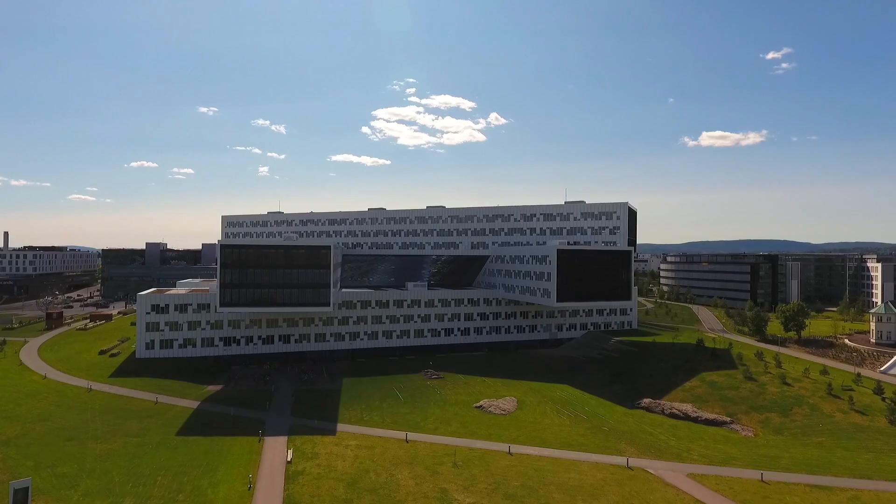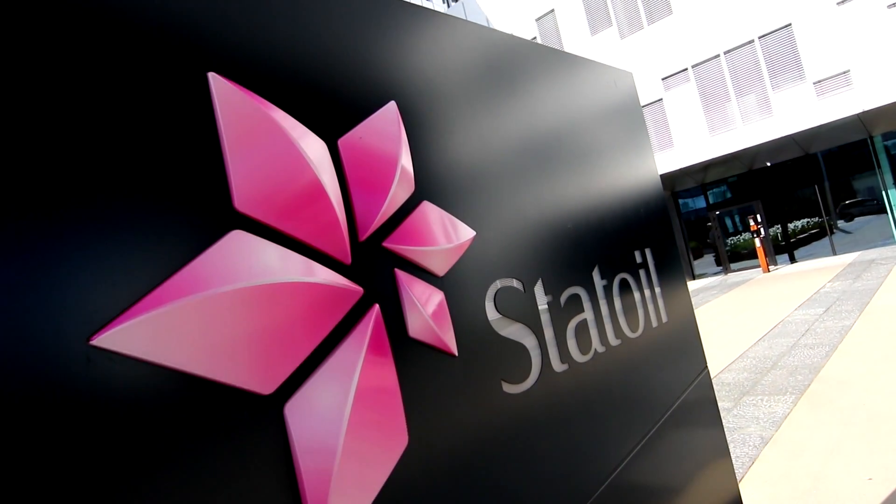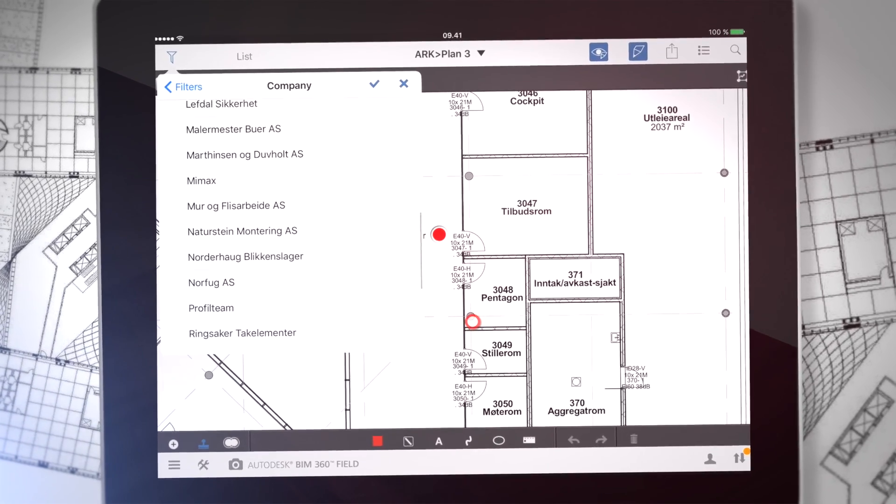We've been working with Autodesk since 2011. We piloted BIM 360 Field on the Statoil project. In construction of this project, we used BIM 360 Field on iPads, saving time and improving commissioning and handover.